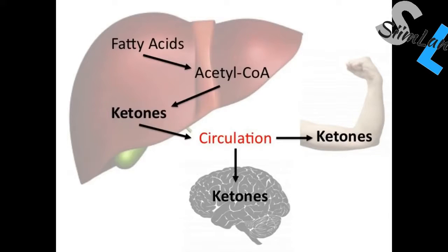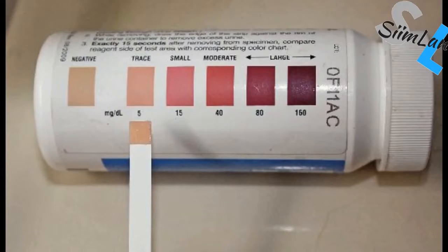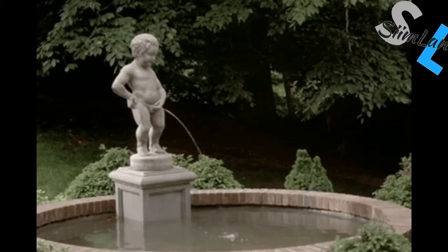Nutritional ketosis begins if your blood ketone levels are over 0.5 millimoles. You're actually in mild ketosis already after an overnight fast, once your liver glycogen stores have been depleted. But this doesn't mean that you'll be successfully utilizing those ketones for energy. If you're not keto-adapted, then your brain and muscles won't be able to put those ketones into use.